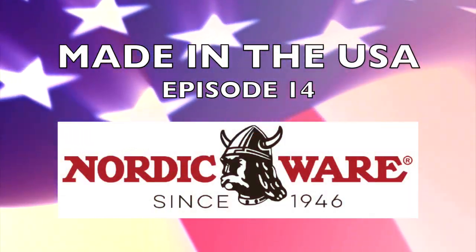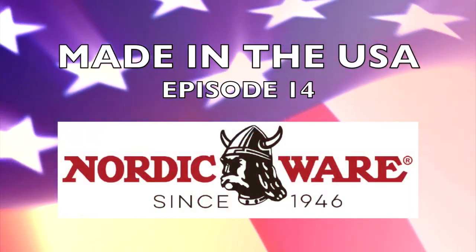Today I want to share my Aluminum Baking Pans by Nordic Ware.